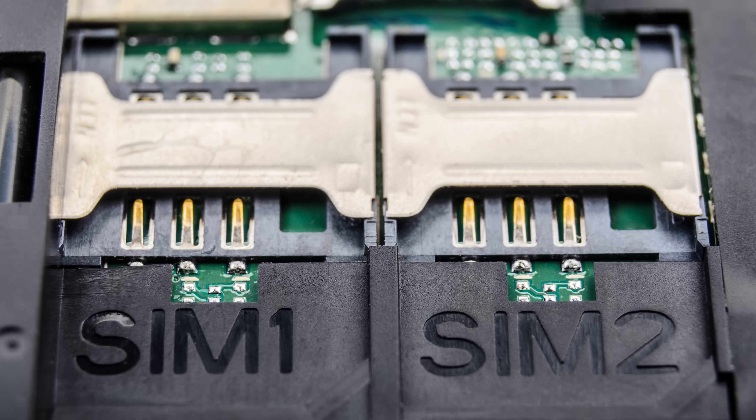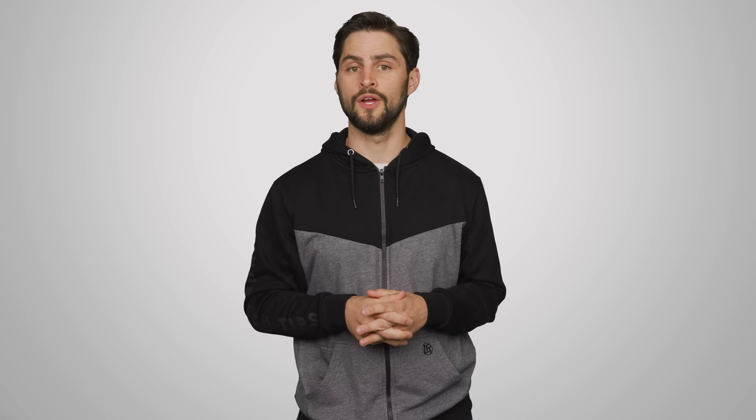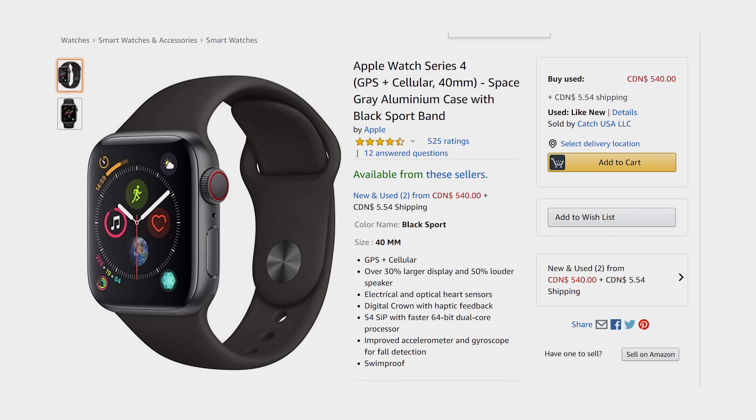But eSIMs could end up having greater benefits than just making your phone a bit more convenient to use. Although physical SIM cards aren't all that big, the card slots on our devices are still bulky enough to take up valuable space — a big problem in small gadgets. eSIMs, which obviously don't require that extra slot, could increase the adoption of smaller devices like Internet of Things gadgets or smartwatches that don't have to rely on a phone to connect to a cell network.